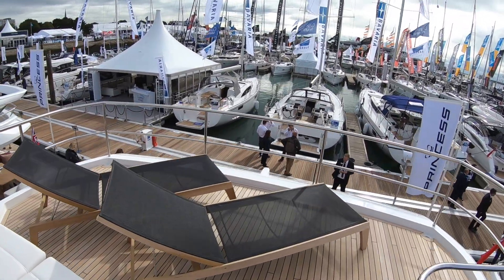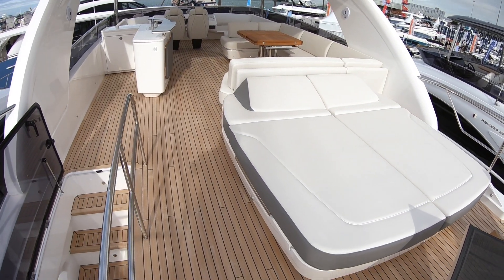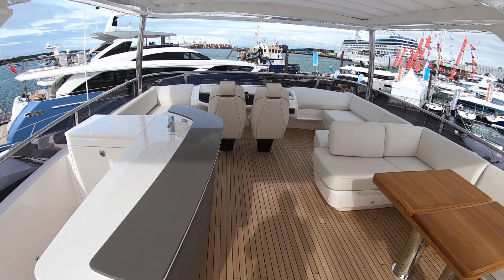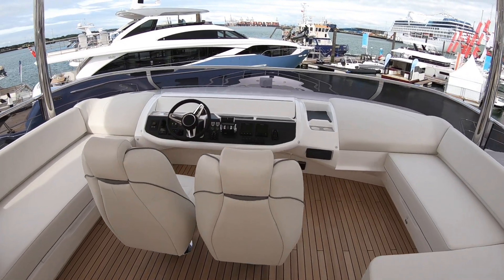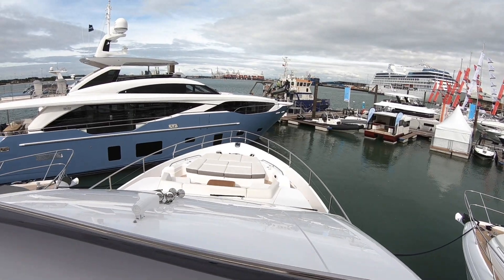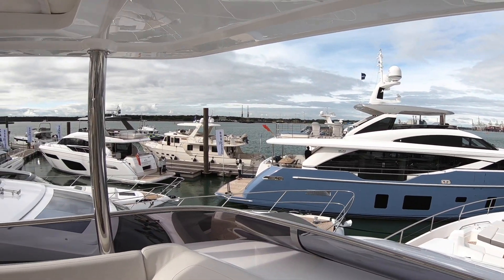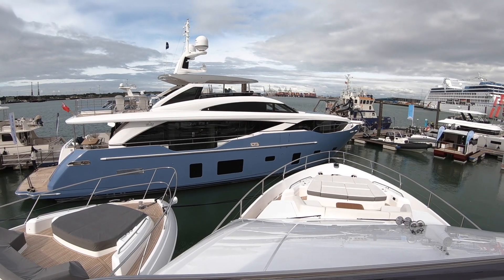Lovely steamer chairs in the back, and then we've got a sun pad at the back, seating, and a bar area. Loads of seating around the helm — that's really nice when you're underway. You get a sense of the 30-metre from here as well, because this is a 75-foot boat we're on. And look at that beast there — we've got a video of that one too.